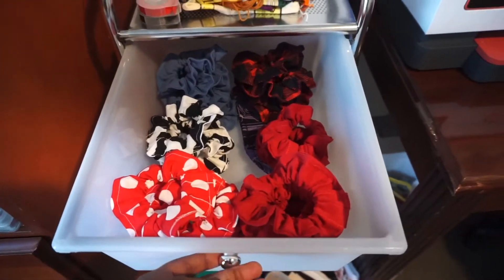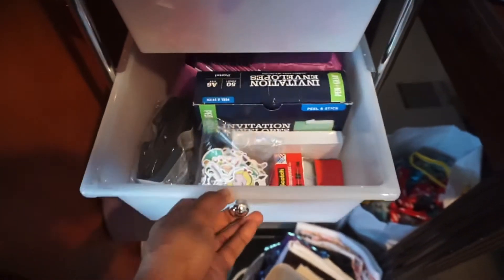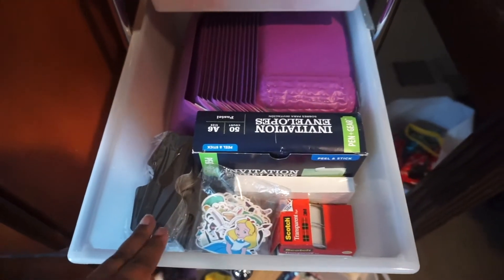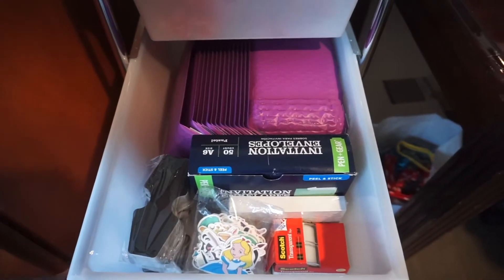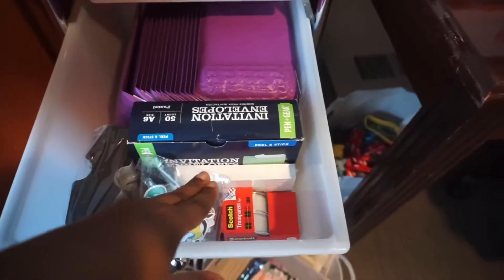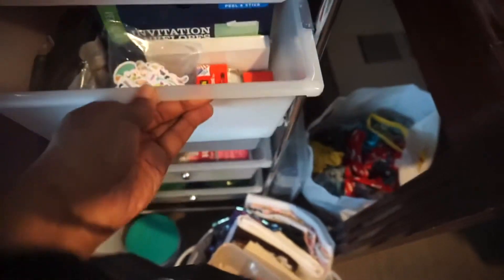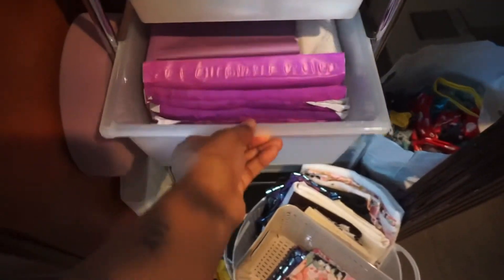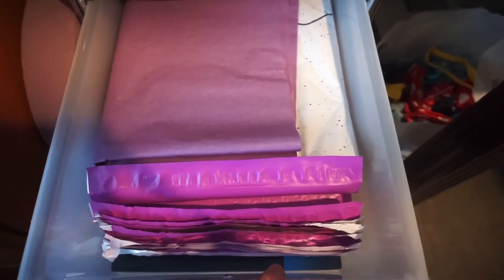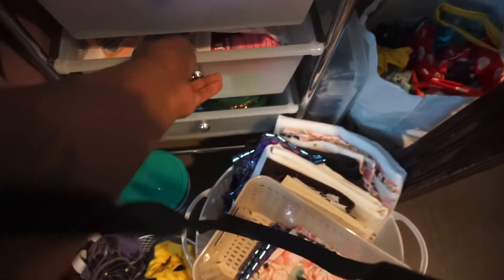In the first drawer I have all my finished products — everything that is complete, ready to go, ready to sell. In the second drawer I keep my mailers: my smallest ones, little clip cards like when you buy a necklace at a store, some cards, envelopes, tape, and stickers I'm going to send out — just mailer stuff.